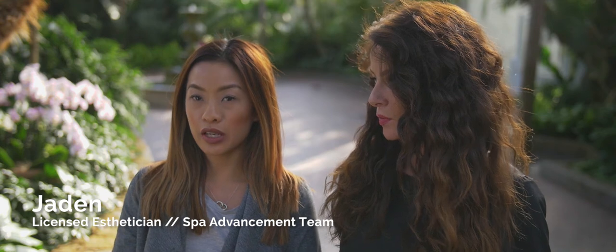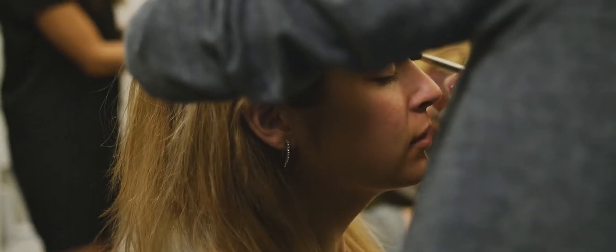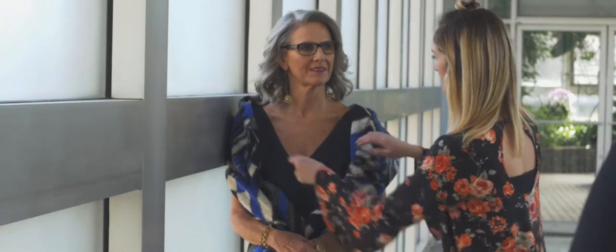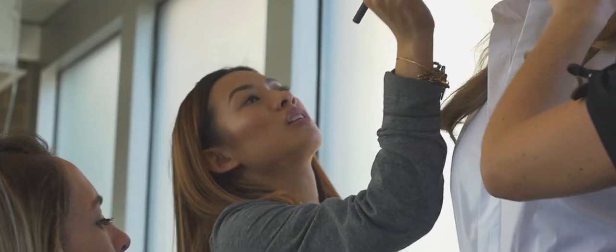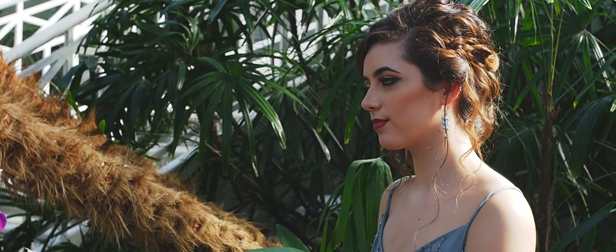For spring and summer we're seeing a lot of teal, indigo colors, light contour, a lot of highlight and then bold lips. To transition from a day to a night look you could do a hint of metallic, a hint of gold, and then always you could transition to a matte red lip.